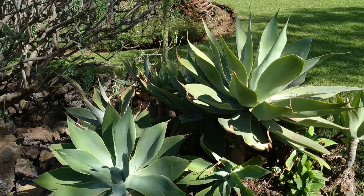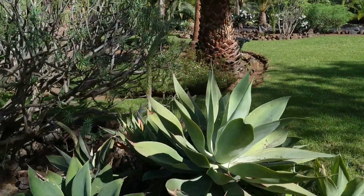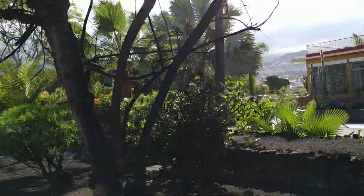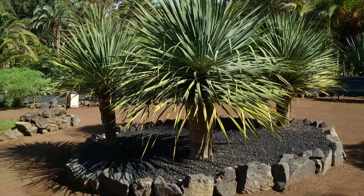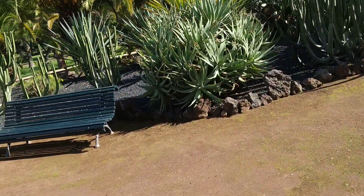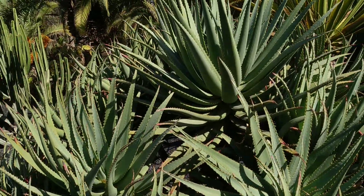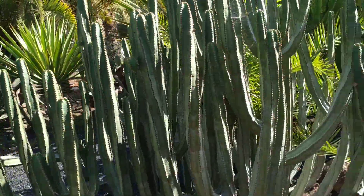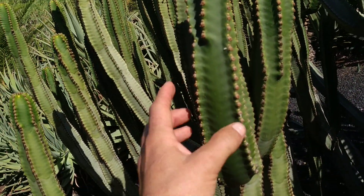Agave attenuata — the spineless agave. If you have children or people who tend to trip in the garden, don't plant spiny agaves — plant this Agave attenuata. A small Schefflera actinophylla. Some more dragon trees here. Here we have some Aloe — I'm not sure which one. Those things which look like cacti are actually spurges — this could be the local Euphorbia canariensis.